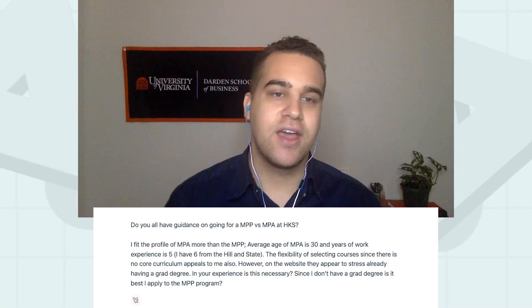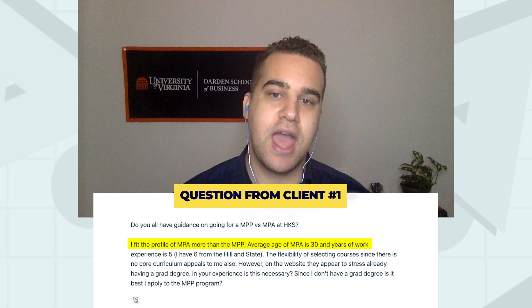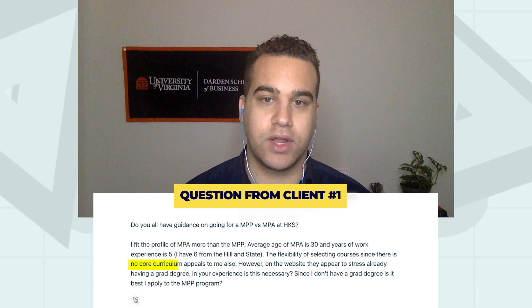So let's take a look at the question. There's lots of back and forth, so let's see what we can learn today. The first person writes in and says: do you all have any guidance on going for an MPP versus an MPA at the Harvard Kennedy School? MPP stands for Master's in Public Policy and MPA stands for Master's in Public Administration. I fit the profile of an MPA more than an MPP — the average age is 30 and years of work experience is five. They have six years of experience working on the Hill and in state government, and the flexibility of selecting courses with no core curriculum appeals to them. So this person is really leaning towards the MPA program.